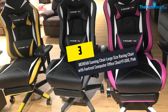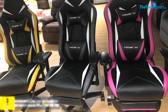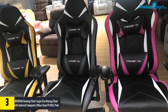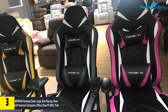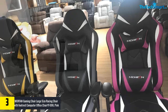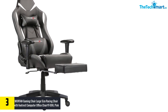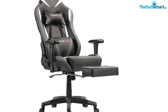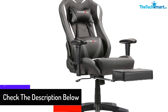At number three we have the Morfan Gaming Chair Large Size Racing Chair with Footrest, Computer Office Chair YF006 in Pink. From playing video games to watching movies, this pink gaming chair delivers ultimate comfort. The rocking function lets users recline the high back from 5 to 180 degrees. This chair also comes along with a padded and foldable footrest, so you can keep your body at the 180-degree position by lying on this chair.